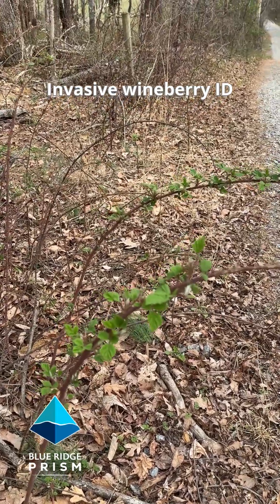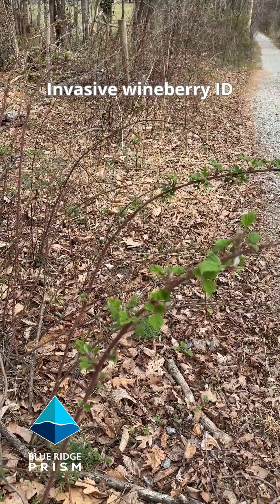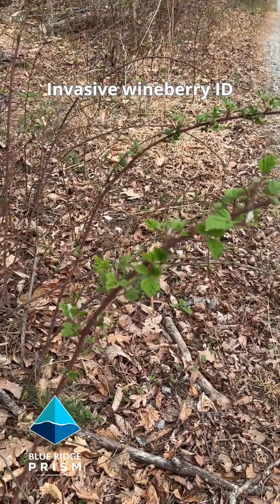It's very early spring here in the Virginia Piedmont and we are out on a landscape near a farmer's field on the edge of a woodland roadside identifying invasive wineberry.